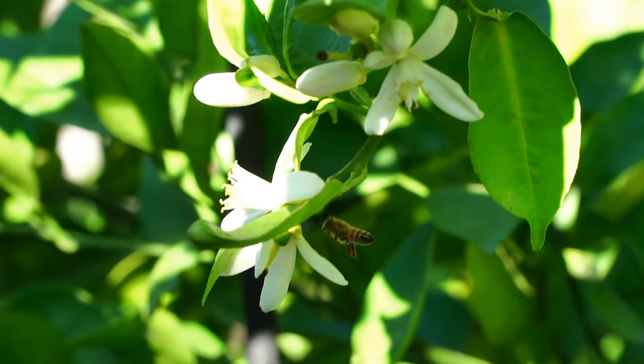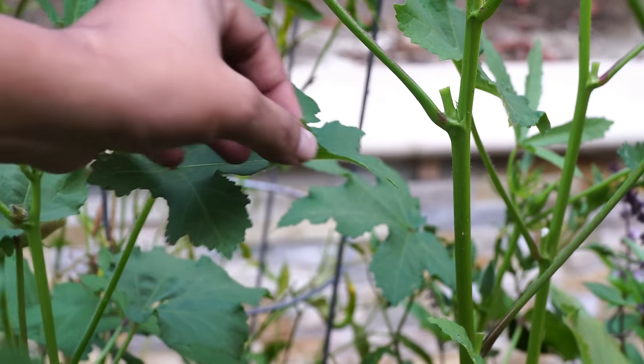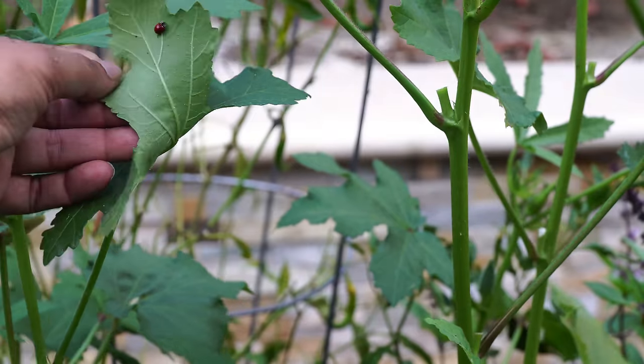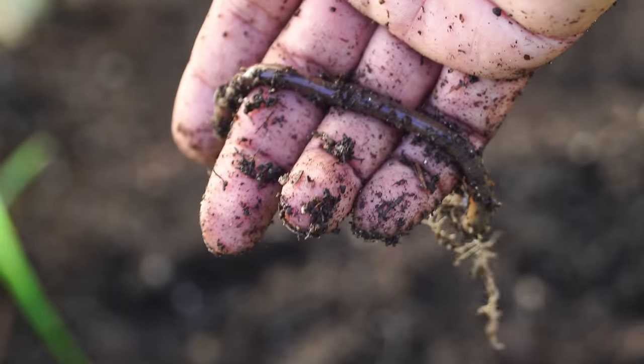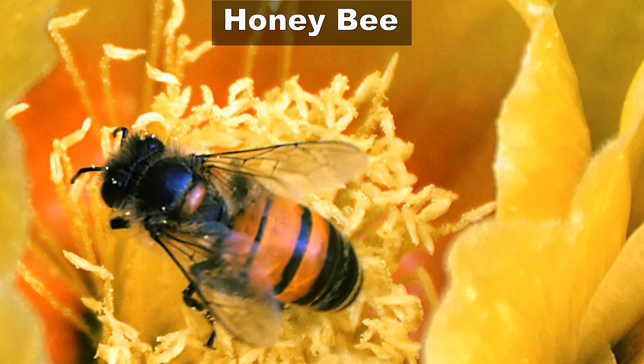Hello friends! In today's episode we look at some commonly found garden insects that are actually very beneficial for your garden. Let's meet some of these friends that you would love to have in your garden.